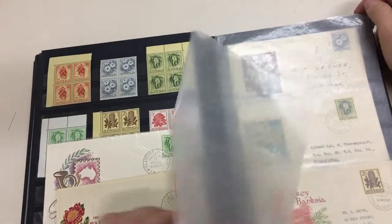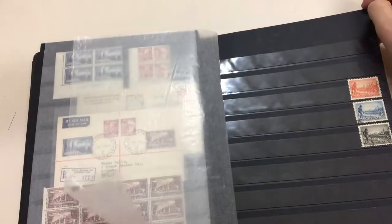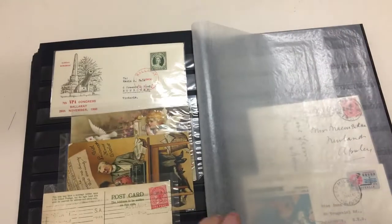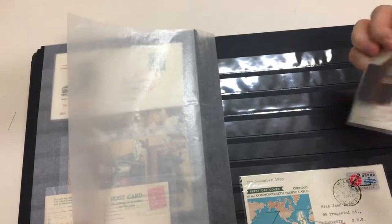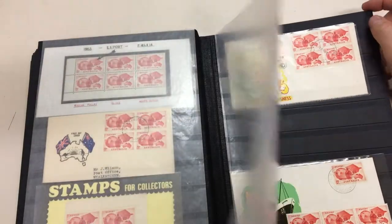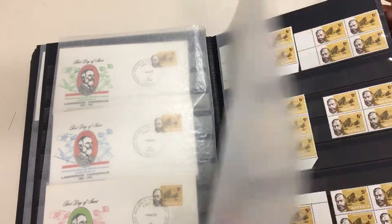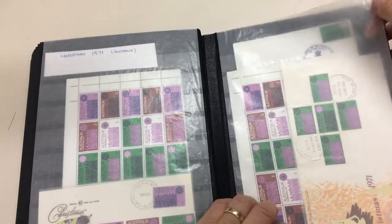Five sheet of toughenies. Flower blocks of four. Look for the missing values. And a page of those 1971 Christmas — everyone's favorite issue.